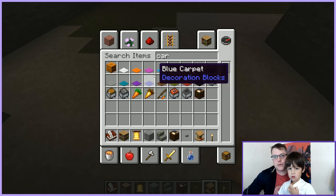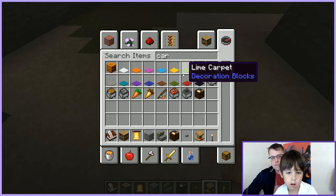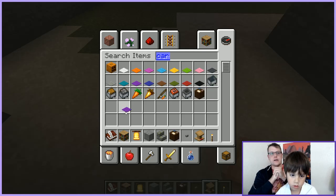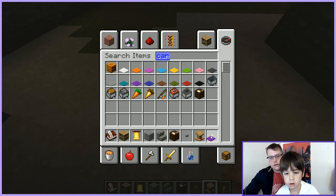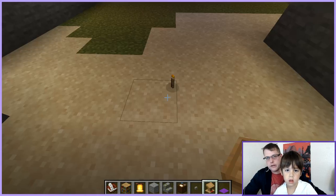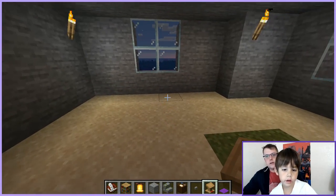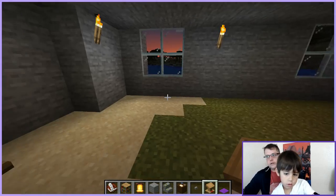We didn't do a floor! We can cover it up with carpet. Do you like blue carpet? I like purple — or magenta. Which one? Blue, purple, or magenta? I guess purple. All right, let's cover it up. There's your lectern.